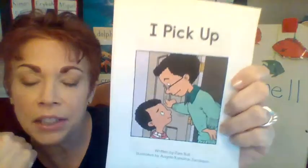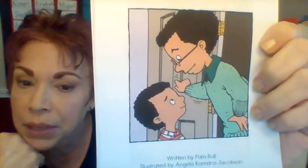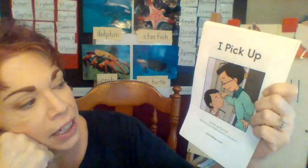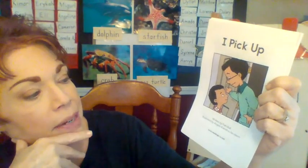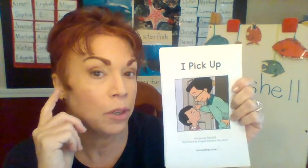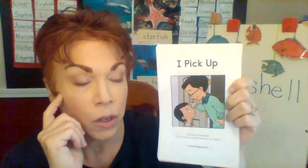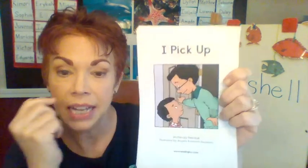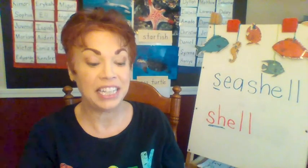Let's look at the front cover. I see a picture — a little boy and he's looking at his parent. I wonder what's happening here. What do you predict this book will be about? We know the title: I pick up, and I see a child and their parent. Let's read together.